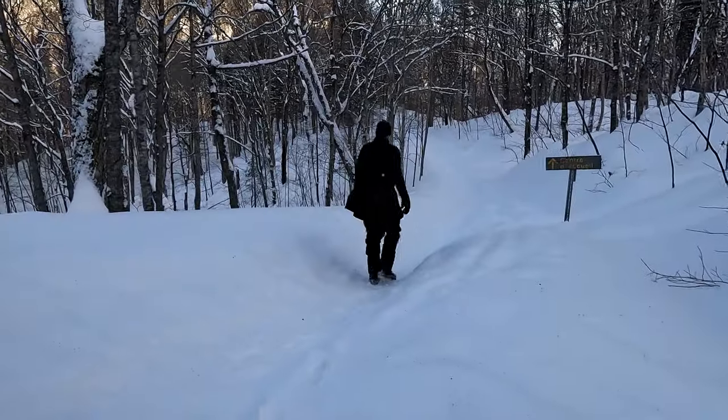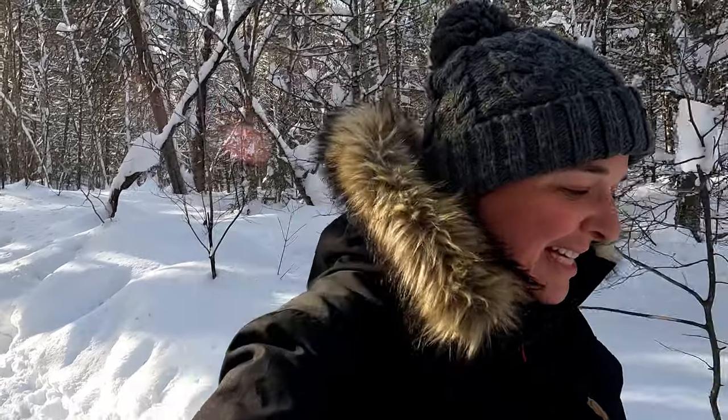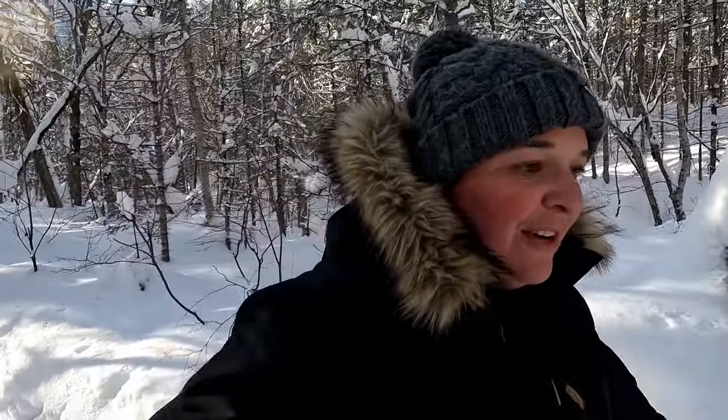Now we're heading back to the parking lot. This national park is about an hour drive from Quebec City and is one of the top outdoor activities when staying there — I definitely recommend it. You can also rent snowshoes or crampons at the visitor center, and if it's a busy time I recommend reserving them online.